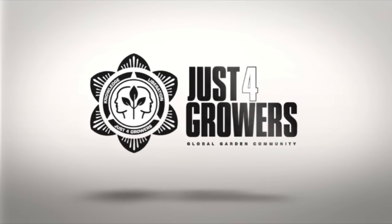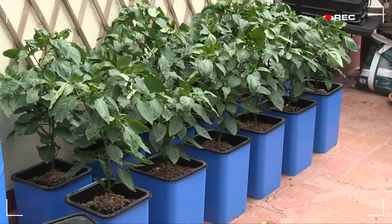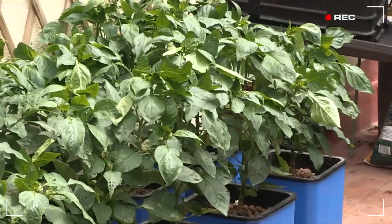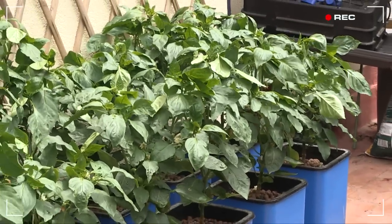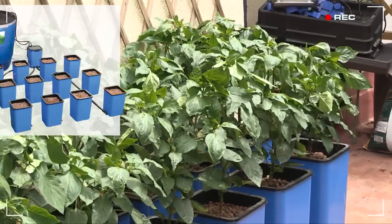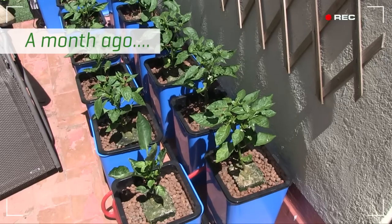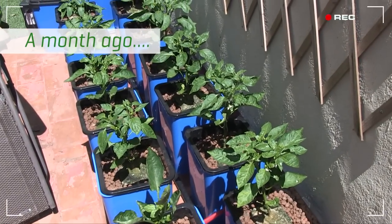Hey growers, just take a look at my YOLO Wonder Sweet Peppers today. They are loving their new life in their new hydroponic homes, courtesy of this Titan Flow and Grow 12-Pot Modular Flood and Drain System. It's been a little over a month since we transplanted them.